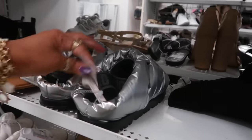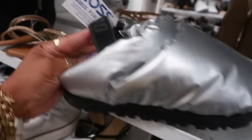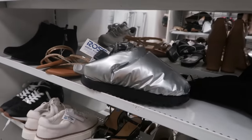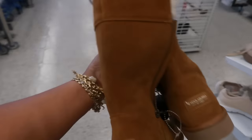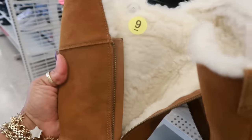These are Vince Camuto — would you believe these are only 22 dollars? Really cute, they have the side zipper. Oh, look at these Uggs for 30 — they got the strap across the back, look like little moon boots. You got these Koolaburra for 40 with the side zipper, and this is a size 9.